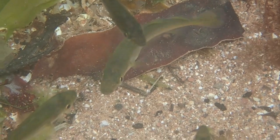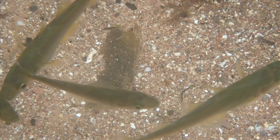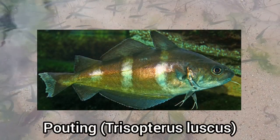Eventually I ended up finding a much bigger shoal of pollock. This huge shoal here also had some pouting in it as well.